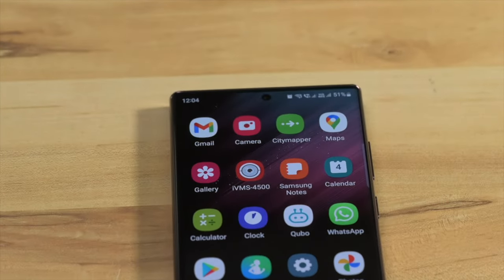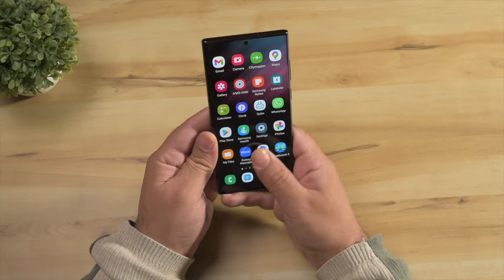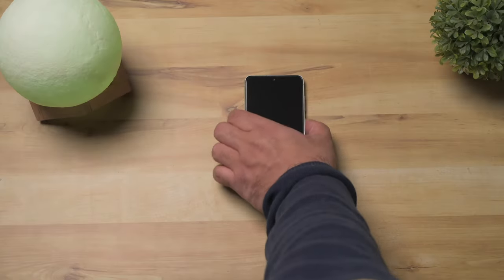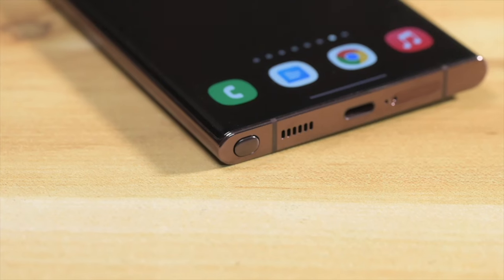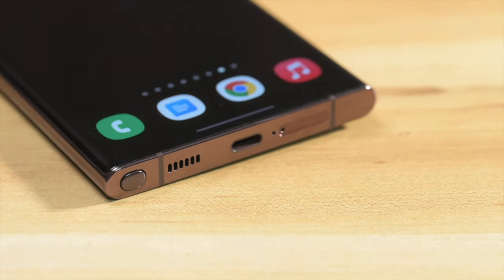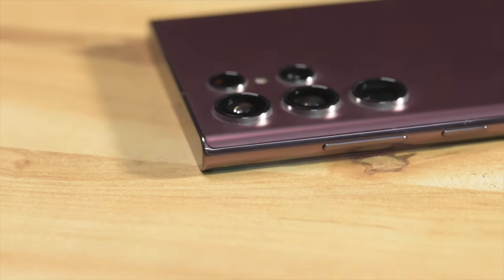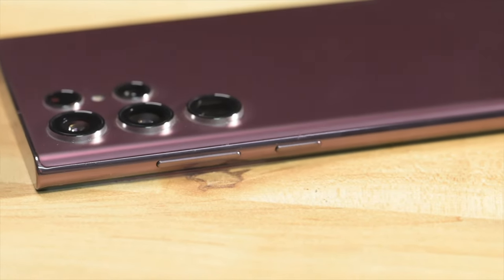I must give a special shout-out to the ultrasonic fingerprint reader because it feels especially fast and reliable on this phone. I've never had such a good fingerprint reader on any Samsung device — it is truly in a different league and works reliably almost 100% of the time, with almost no failed recognitions. Samsung's biggest software achievement is keeping things simple, neat, and clean. They're also not forcing you to use Bixby everywhere, so the power button can be customized to the Google Assistant or any other app you choose.